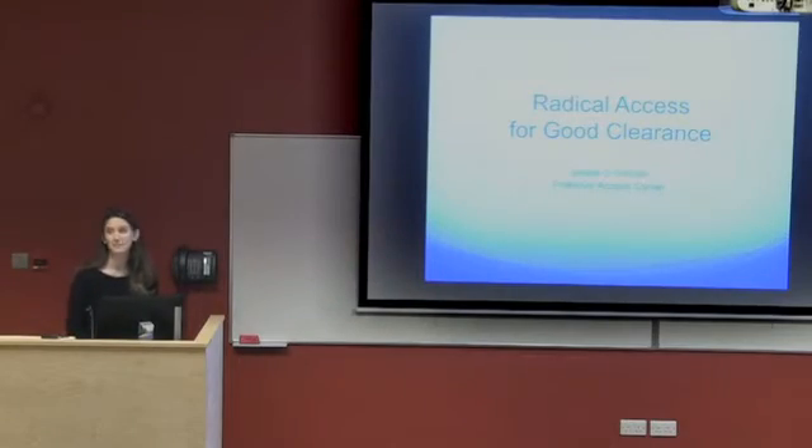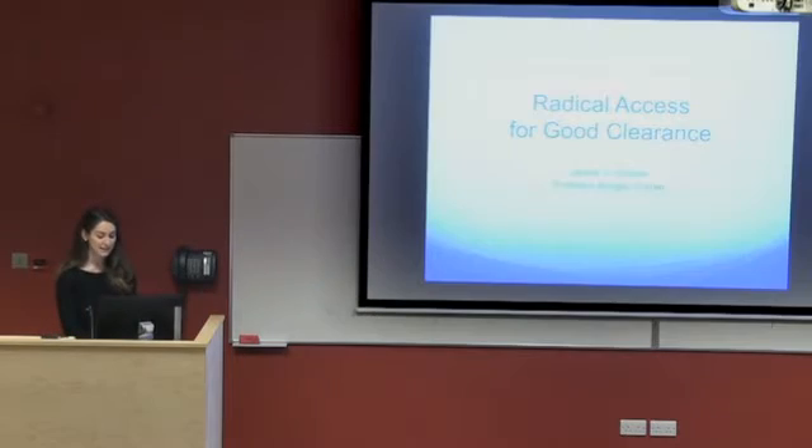Good morning and thank you very much for giving me the opportunity to present at Grand Rounds this morning. The case I'm going to present is called Radical Access for Good Clearance, and of note I've gained consent from the patient for all of the photographs used in this presentation.